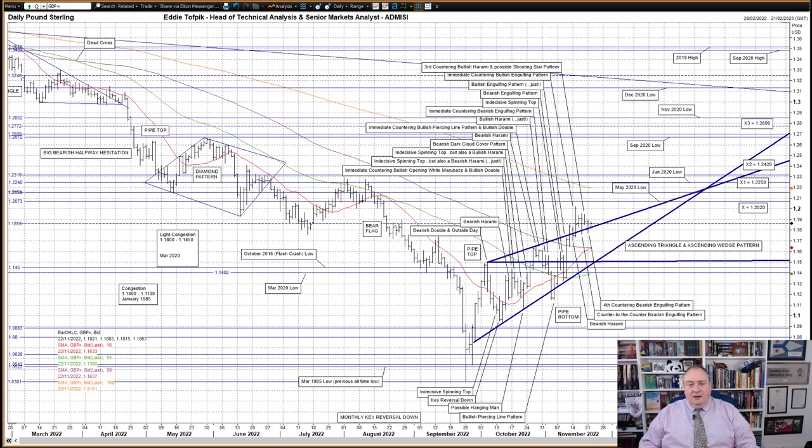Cable, aka sterling against the US dollar. A fourth countering bearish engulfing pattern yesterday and a small follow-on lower to the previous session's shooting star pattern type 1 bearish. In its way it is also a sort of follow-on lower to the recent wannabe daily key reversal down, which ended up being a less aggressive counter to the bearish engulfing pattern. The market finished sitting right on the upper trend line, currently 1.18.26, of the recent ascending wedge pattern.